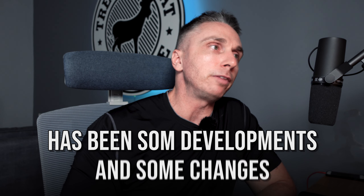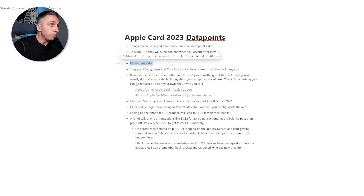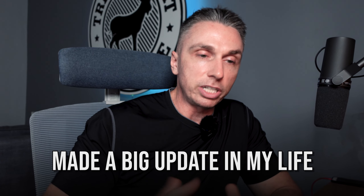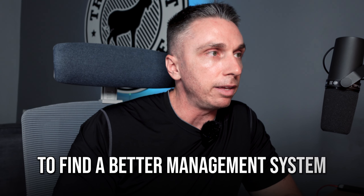There have been some developments and changes I want to talk about. I hope you like my newer style — this is just Notion that I'm using. I recently made a big update looking for a better management system. Notion is doing a pretty good job; it reminds me of Evernote, but way, way better.